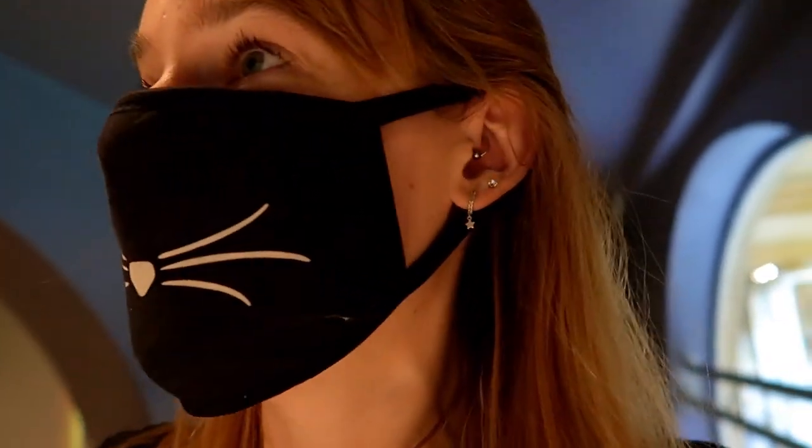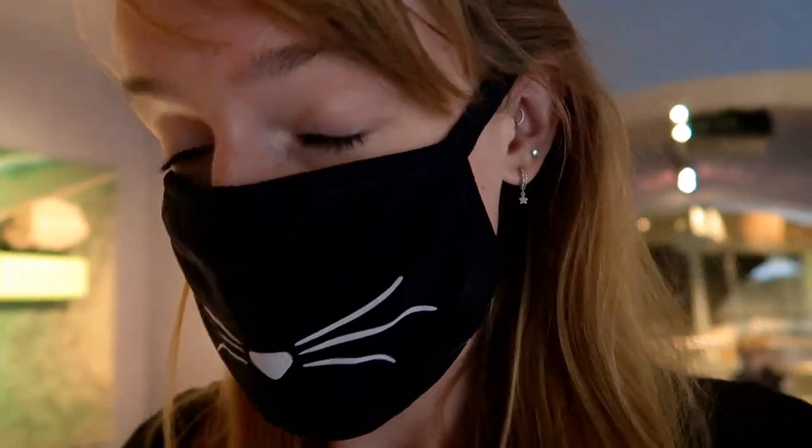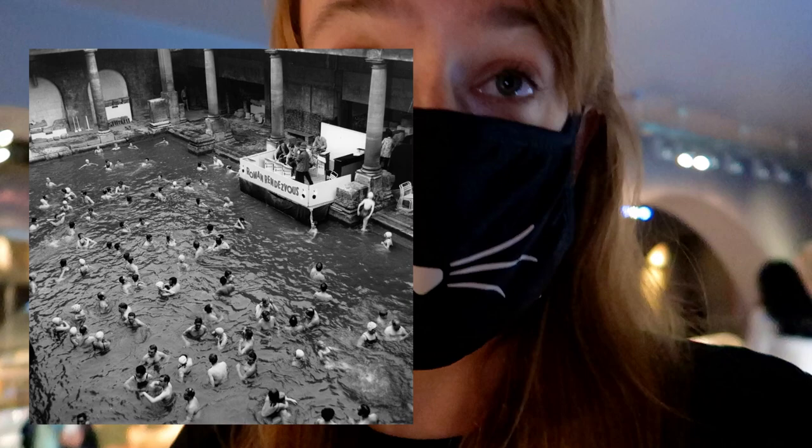The Thermae Bath Spa basically tries to recreate this experience in a more hygienic way, because this is really old - you don't want to go in there, it's not very clean. Up until the 1970s you could actually swim in the baths, but they closed after that for health and safety reasons.